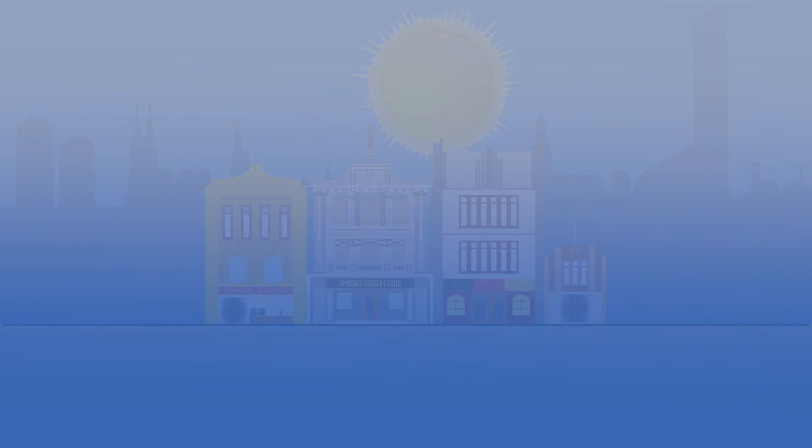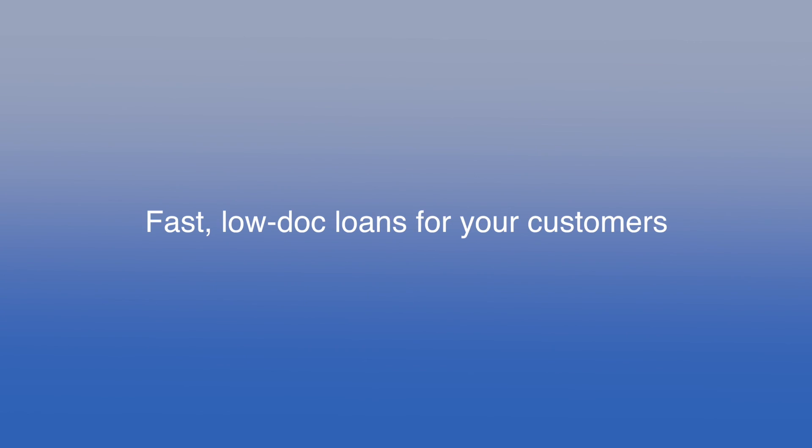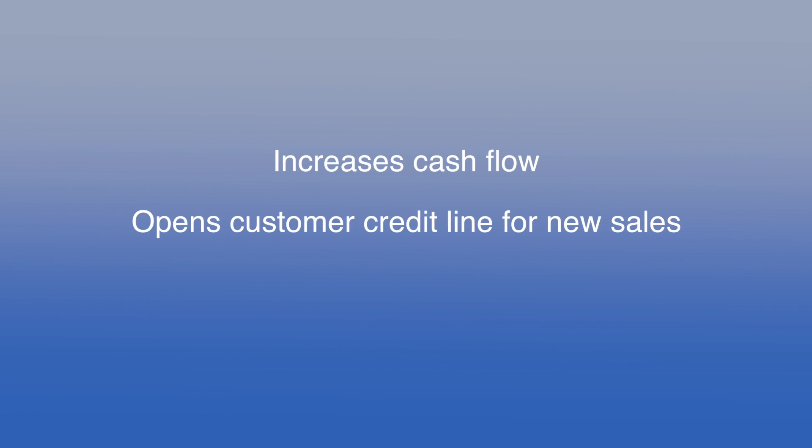The Vendor Pay Assist Partner Program is a no-fee collection solution that provides fast, low-doc loans directly to customers, reduces delinquencies, credit holds, and charge-offs, reduces days in sales outstanding, increases cash flow, opens up the customer's credit line for new sales, and improves customer loyalty.